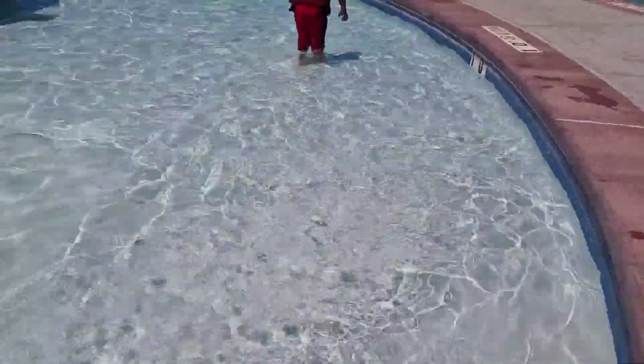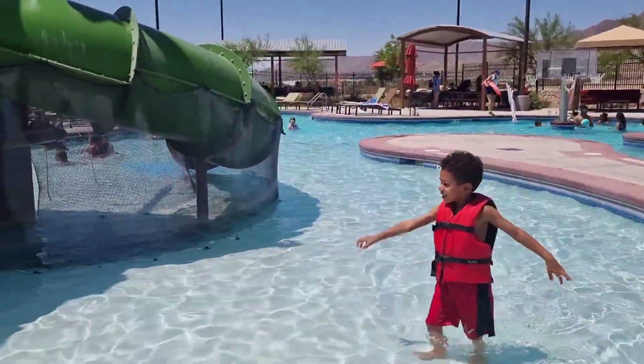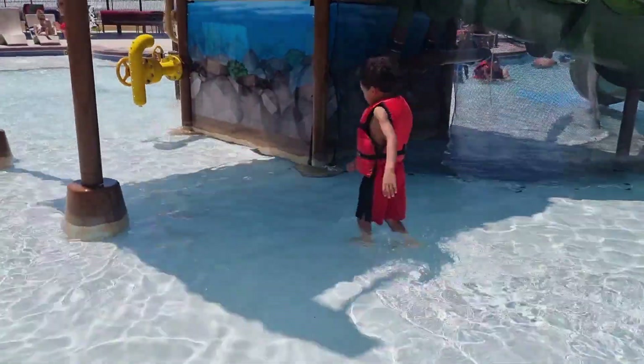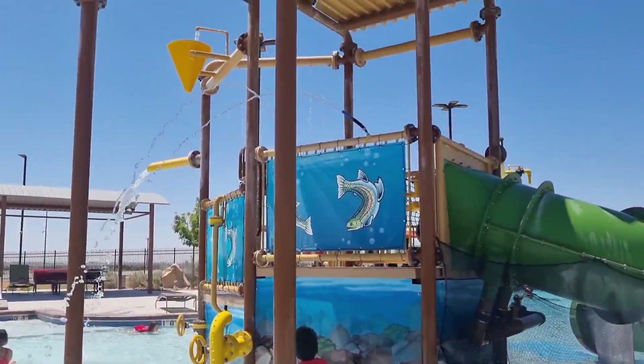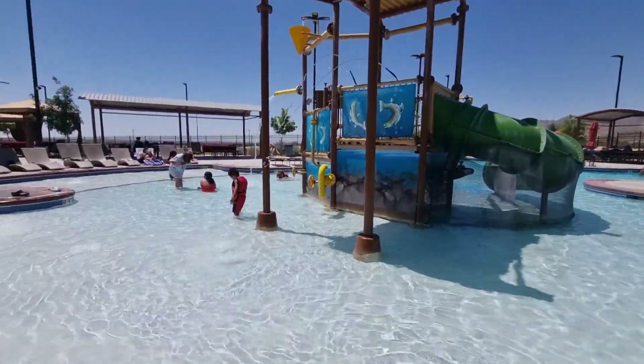Here I'm showing a little wading pool for the toddlers. My son had a blast, and there are tons of lifeguards on duty. I think if you're going to be in the Fort Bliss, El Paso area, you should definitely check out this water park.